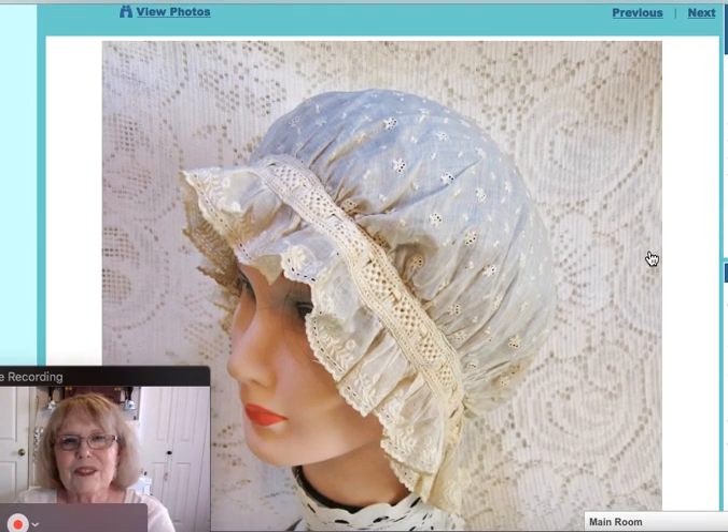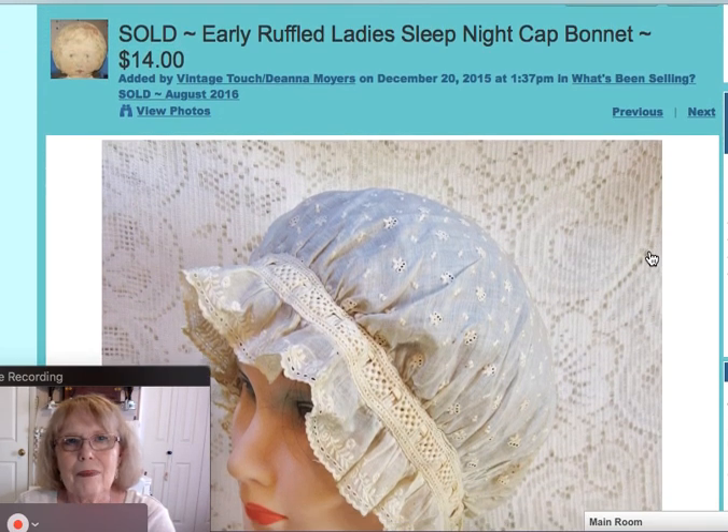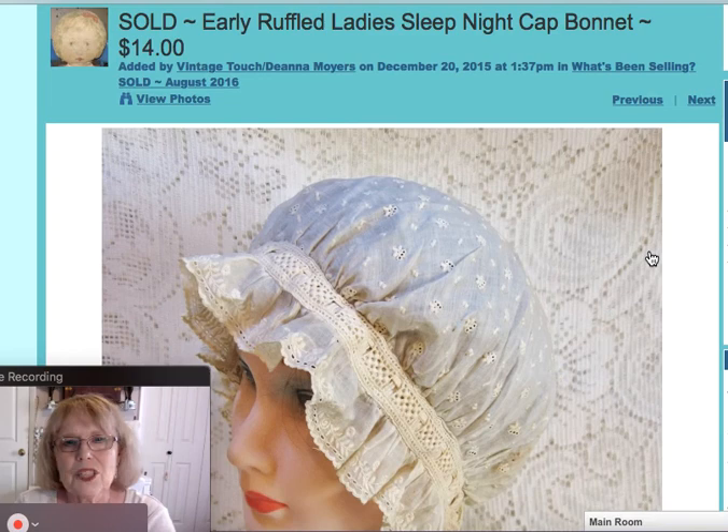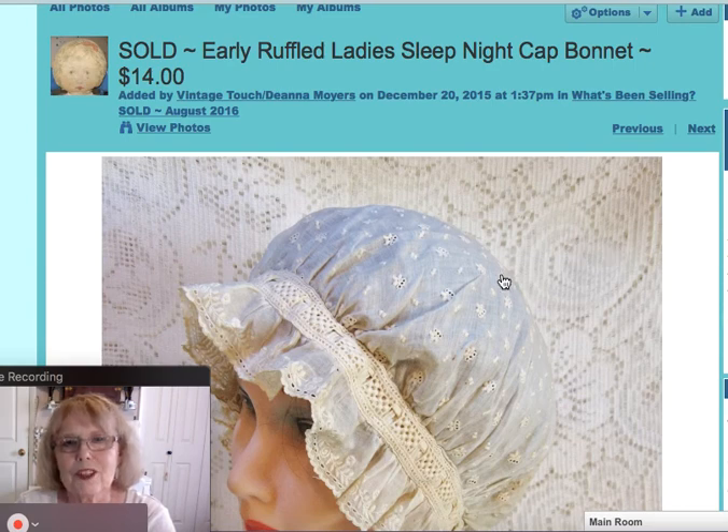This was a beautiful little ruffled nightcap or sleeping cap bonnet that ladies wore back in Victorian and 19th century times. Very nice with ruffles all around it, and this one sold for $14.